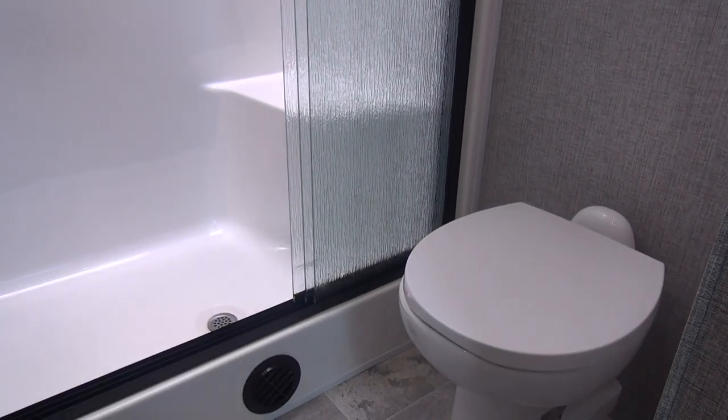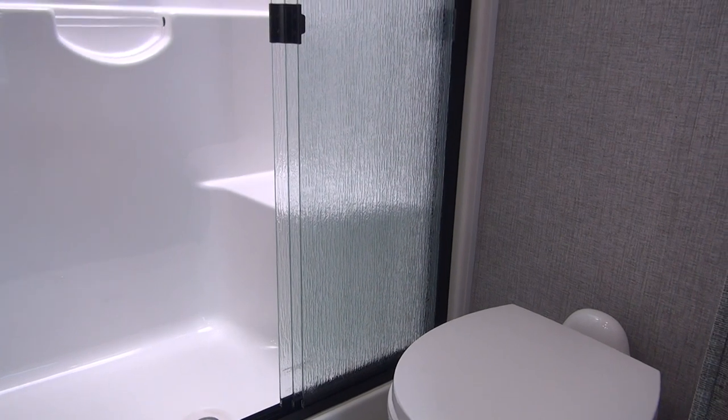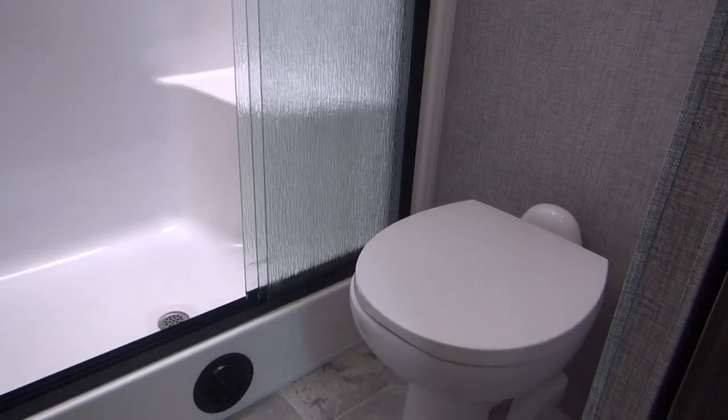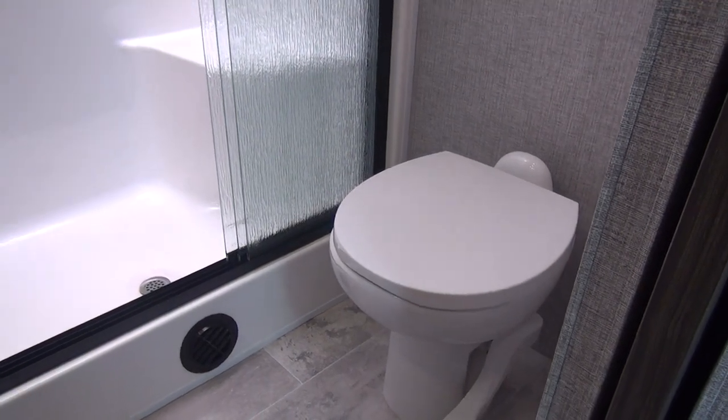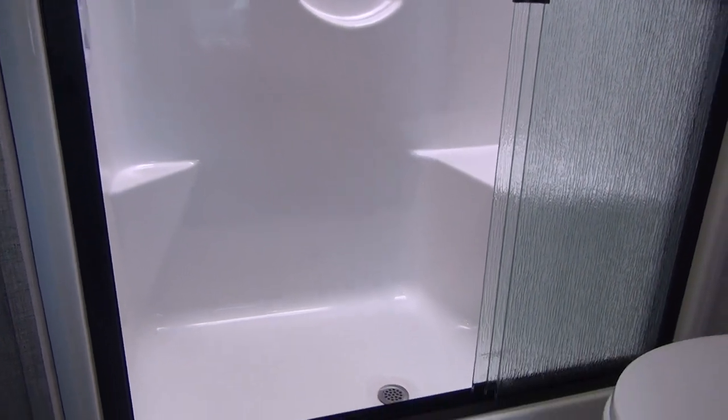In the bathroom — not the biggest bathroom I've ever seen in a Bighorn fifth wheel, but it is workable. There's plenty of room to make this happen. We have a Thetford porcelain toilet, which is what you'd expect in this trim level.